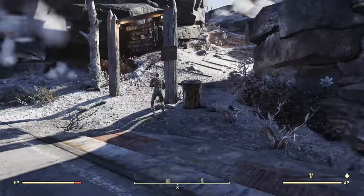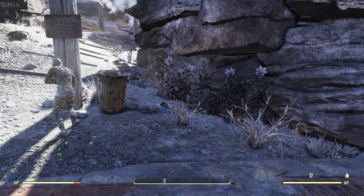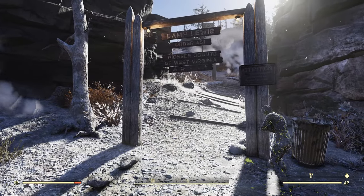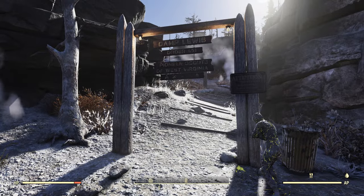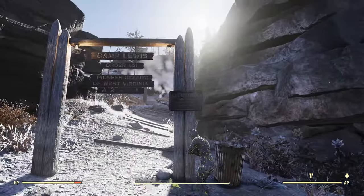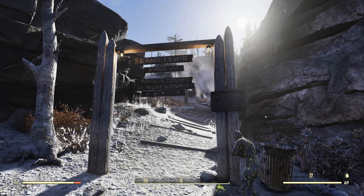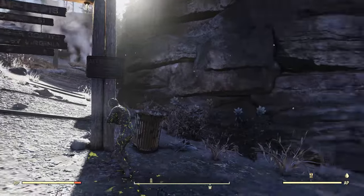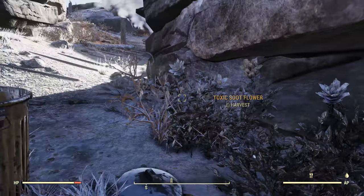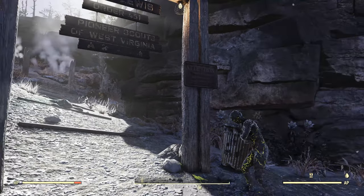We're here in the central part of the Toxic Valley. Along with Blood Eagles, you're going to find mirelurks, feral ghouls, super mutants, potentially blood bugs, mirelurk hatchlings, and also rad rats. There's also a non-hostile Mr. Handy named Scoutleader Jaggy, but we'll see him in a minute. In terms of plants, you've got toxic soot flowers, mutated ferns, and there are also wood piles and logs that you can loot for wood.